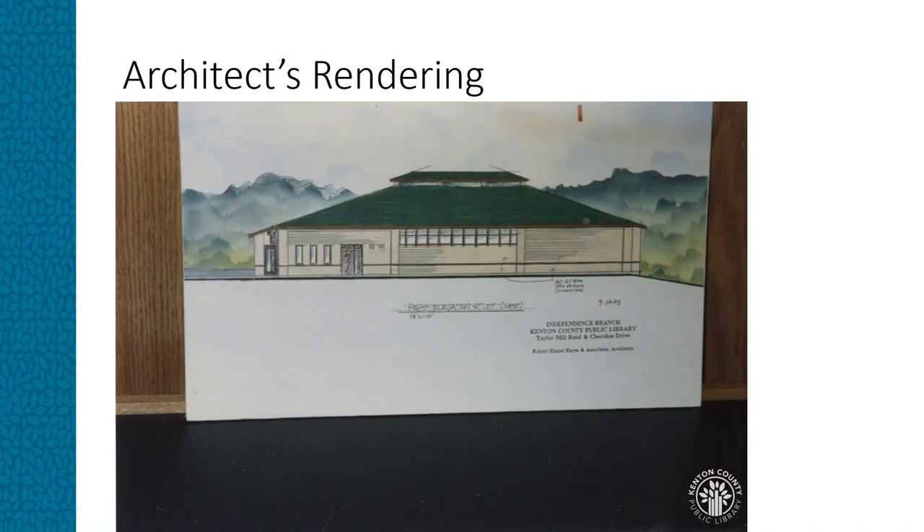As the system moved into the 1990s, discussion continued about building a branch library in the southern end of the county, and a potential site on Mills Road in Independence was discussed. However, the board wanted a more visible site. In 1991, the board proceeded with the purchase of land on Taylor Mill Road for a southern branch library.